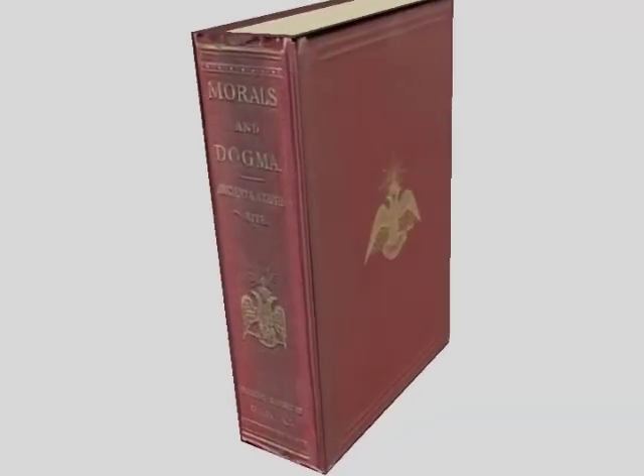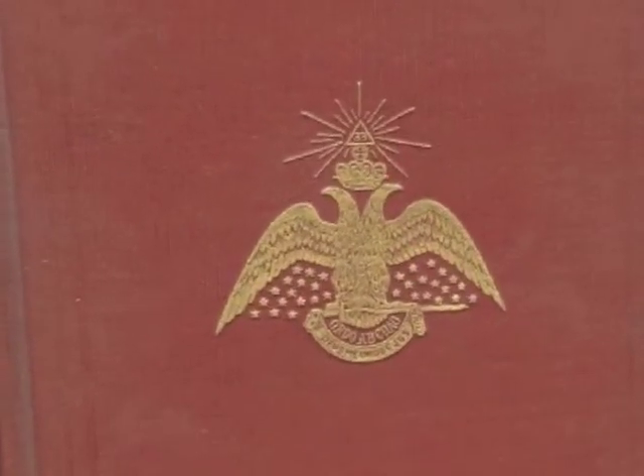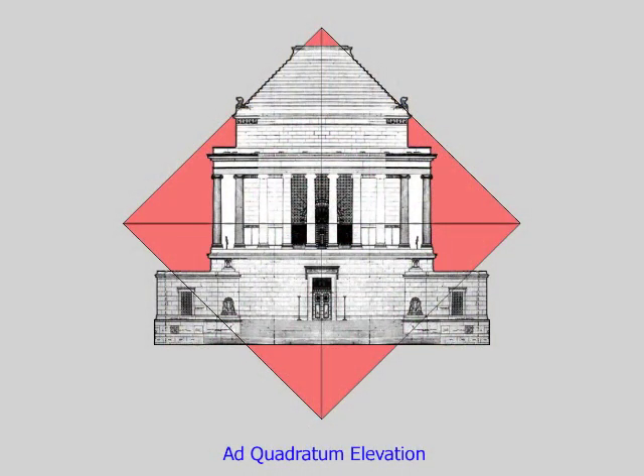Pike wrote Morals and Dogma, the handbook formerly given to new members up until 1974, which details the 33 ranks of Freemasonry. The House of the Temple is where the climax in The Lost Symbol takes place. Campbell shows how the elevation was designed ad quadratum, which is Latin for 'by the square.' Ad quadratum is a sacred design template we'll see employed in the District of Columbia itself and at Chartres Cathedral.